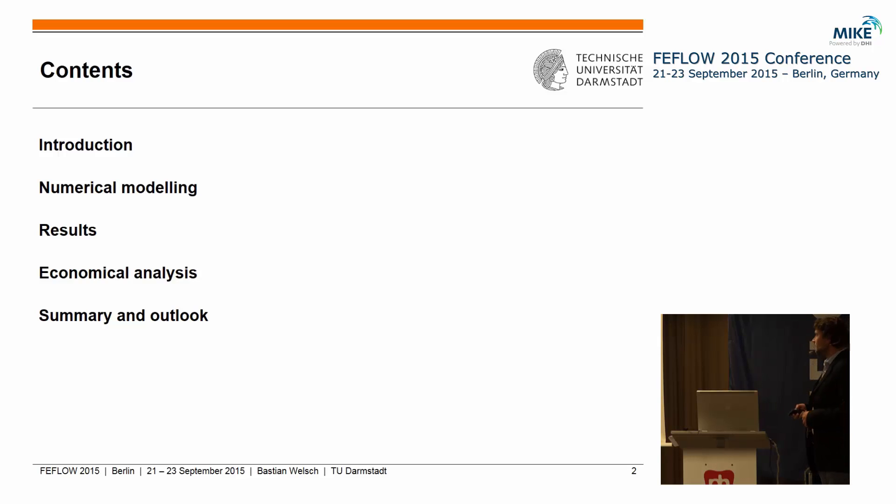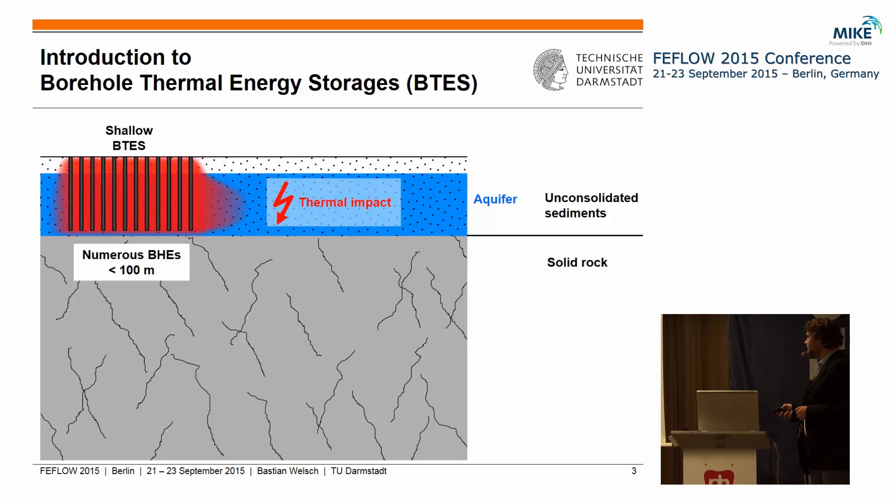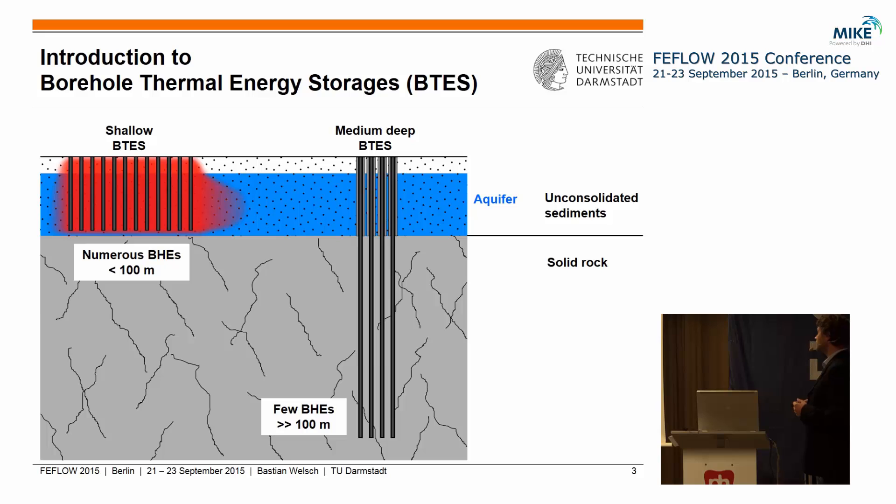Shallow borehole thermal energy storages are already state-of-the-art; they are installed in a couple of locations already, also here in Germany. They usually consist of numerous BHEs which are not deeper than 100 meters and they often tap into shallow aquifers. Because of the huge thermal impact from heat storage on these aquifers — which are often also used for drinking water production — we often have the problem that we don't get permissions from the water authority for building such systems.